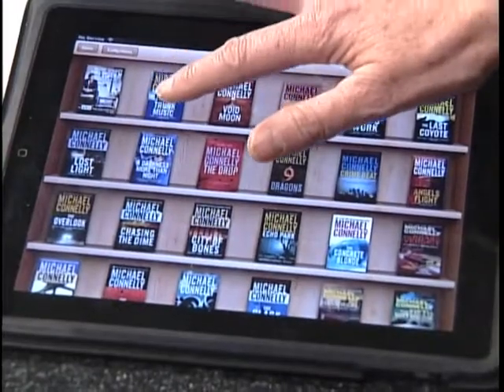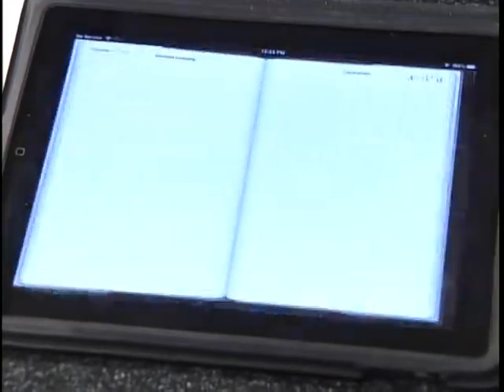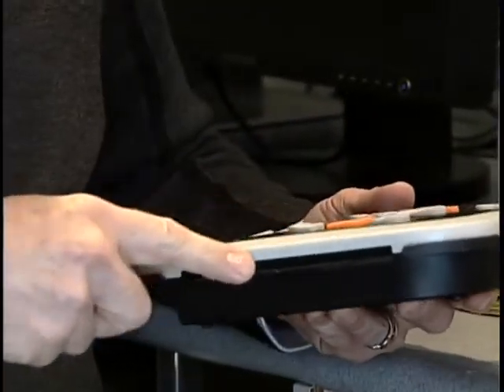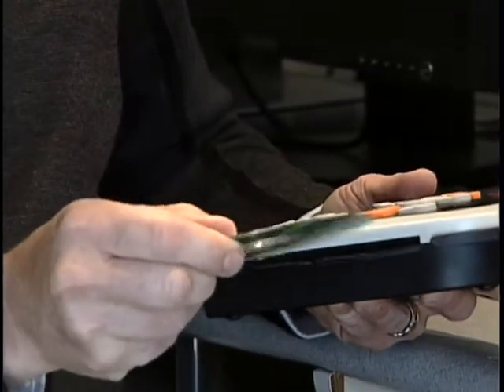So why not just use an e-reader? You have to download a software program onto your computer, input your visa information, and hit a lot of buttons along the way. The DAISY is so much simpler. It's all very tactile, so they can feel the lip and easily find where the disc slides in.